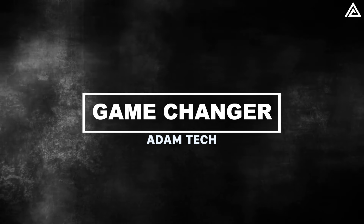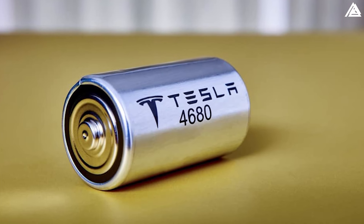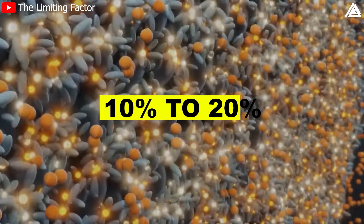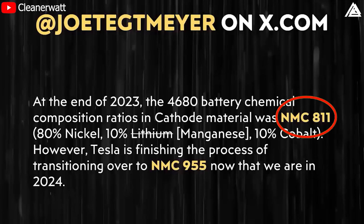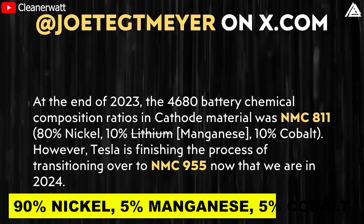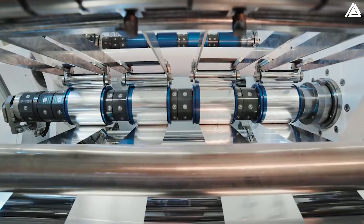Is Tesla's 4680 battery innovation the game-changer for electric vehicles? This question looms large as Tesla embarks on two significant changes to its 4680 batteries, promising an energy density increase of 10% to 20%. The first major shift involves a transition to a more nickel-rich cathode chemistry — moving from the NMC811 composition (80% nickel, 10% manganese, 10% cobalt) to a new formula boasting 90% nickel, 5% manganese, and 5% cobalt.